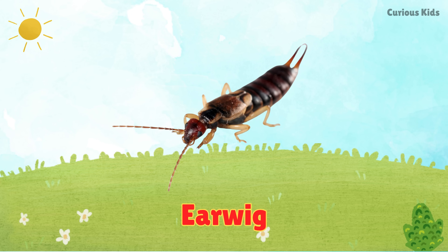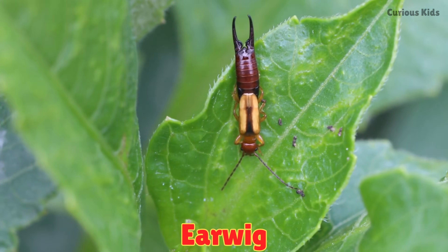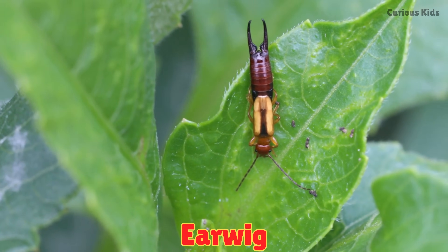This is an earwig. Earwigs crawl with pincers on their back. They look scary but are harmless.